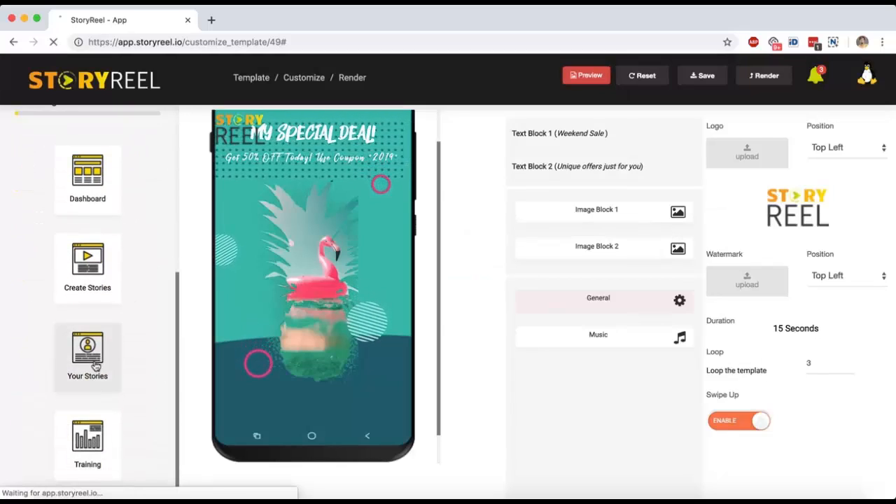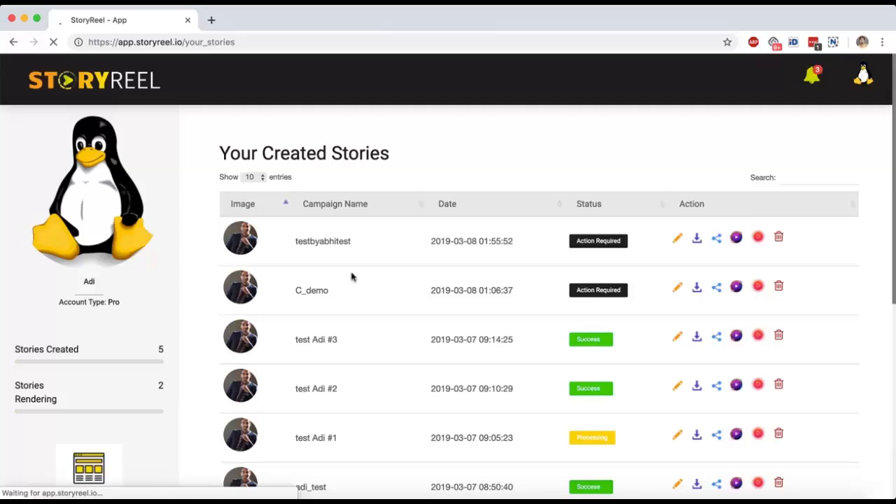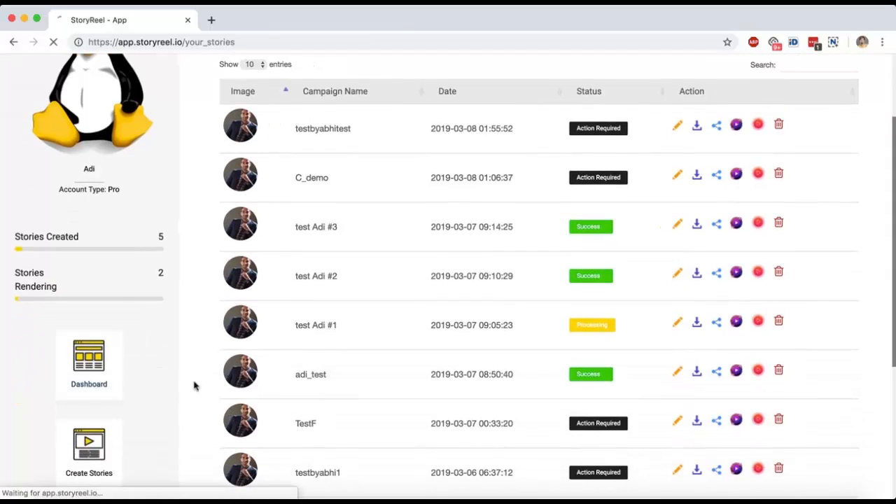You can download your rendered video and start sharing. You can see all your templates in the story section. You can download these templates to your computer, or use the StoryReel Android mobile app to share stories on Facebook, Instagram, Snapchat, or anywhere. You can also share directly to your Facebook fan pages and YouTube channel using the share option. If you have the LiveReel application, you can use this as a live video or IGTV story. If you have the Syndwire application, you can publish on 10 different video sharing websites. And you can delete it if needed.